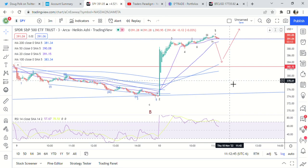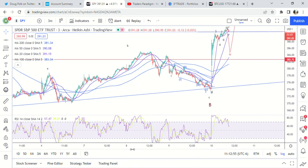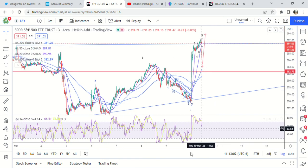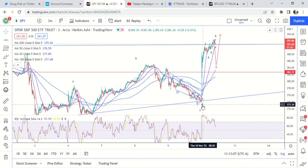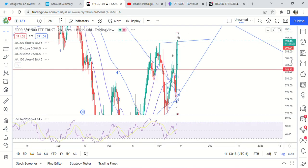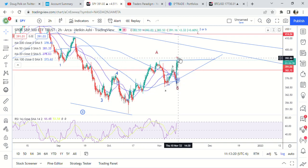Market update midday — huge move, exactly what we were looking for. It was confirmed for the most part by this move right here — it was a corrective wave. Based on all these being corrective waves, we're expecting a C wave higher, and we got it. On the two-hour time frame, this could technically be a B-C right here — could be the top.